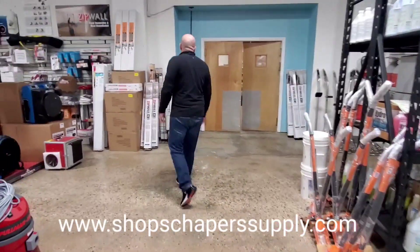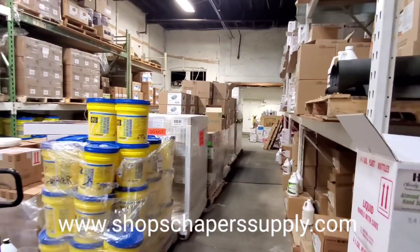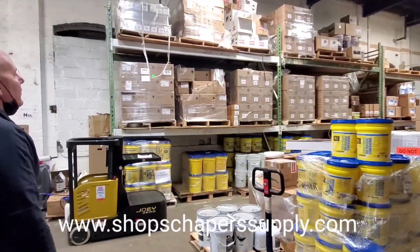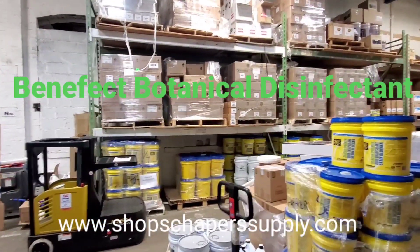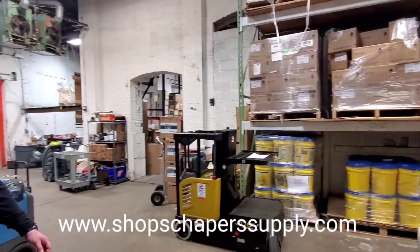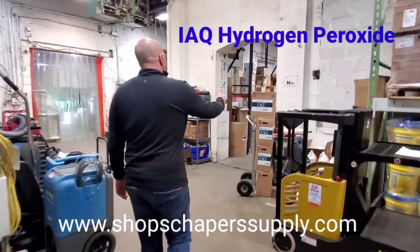Let me take you back and show you the warehouse area. It's a little messy right now but we've been busy putting new things away. We have a ton of inventory — Benefect, five gallon pails, 55 gallon drums, BiOS, Sentinel, just anything you can think of. IAQ as well. This is another section of warehousing in this area here.